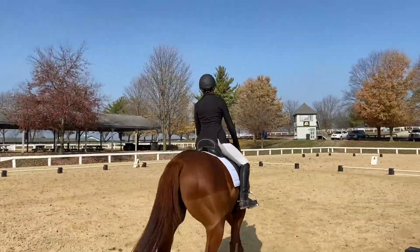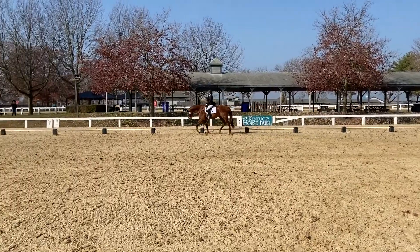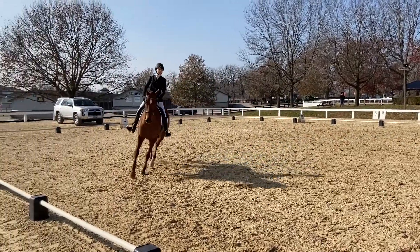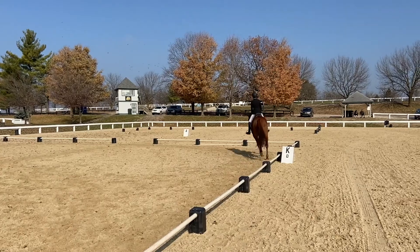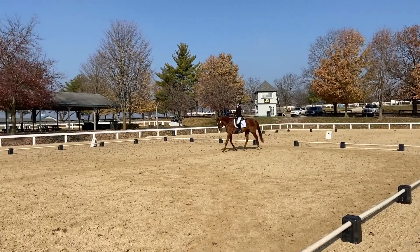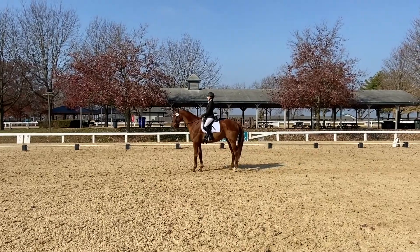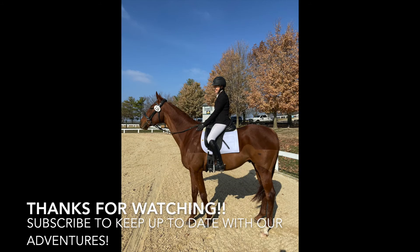We come to our stretchy trot and he relaxed a bit — curling under his neck more than I'd like, but still reaching down and giving a good sigh halfway through. Still willing, just mad at me — completely my fault. We turn down the center line and he did much better, staying nice and connected. We come to the halt much closer to the correct marker and he halted fine. He was a bit done by this point, but overall I think it went really well. I'm really proud of him and excited to see how the next shows go — maybe we'll even move up to first level.